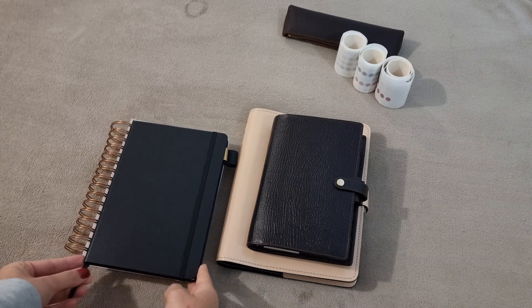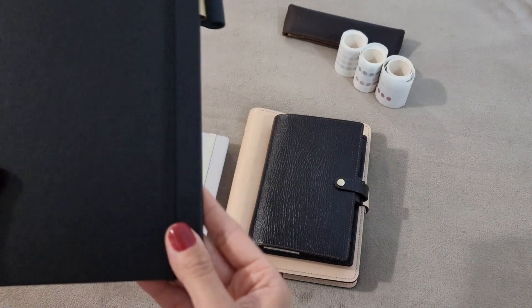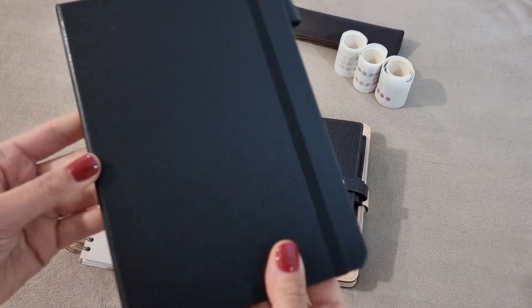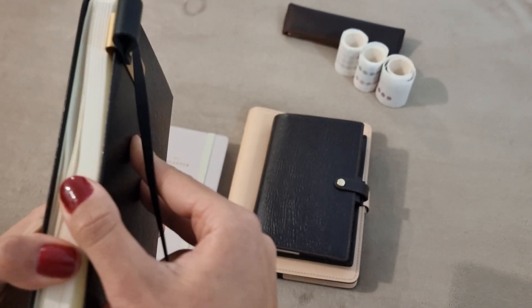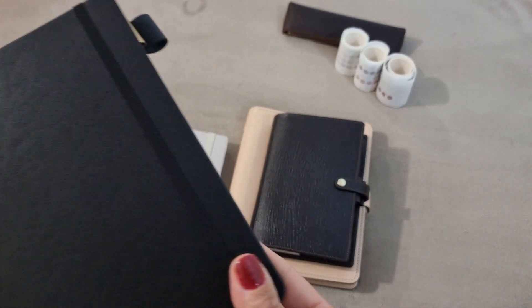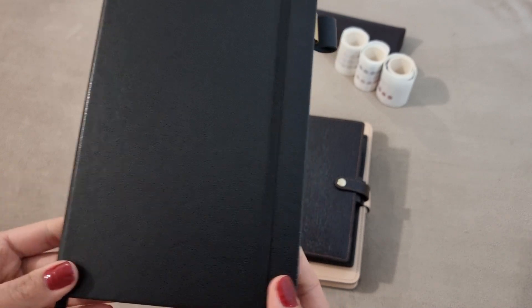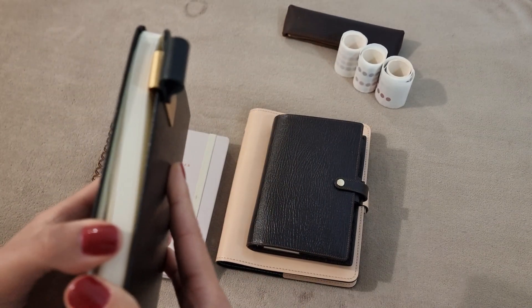Starting with the notebooks — it's been years since I do this — I'm using just a simple black notebook with blank pages. This is my journal; I use it to journal daily about pretty much everything that's going on in my mind, which is why I don't show it, because it really is personal.